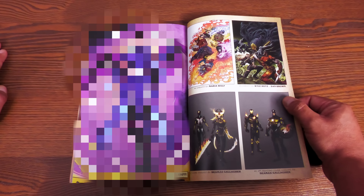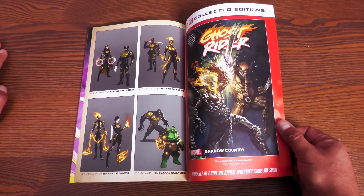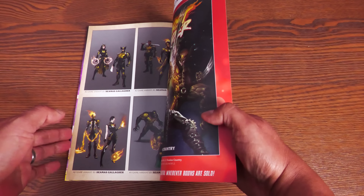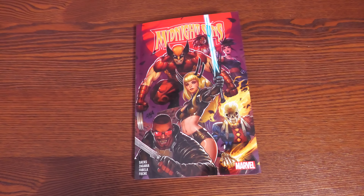Let's look at the extras in the back — there are some thumbnail variants, and that final page I had to censor, but it's the one that made me think this is going to lead into something big because it changes a lot of things. The book retails for $15.99 and has 112 pages. That is Midnight Suns.